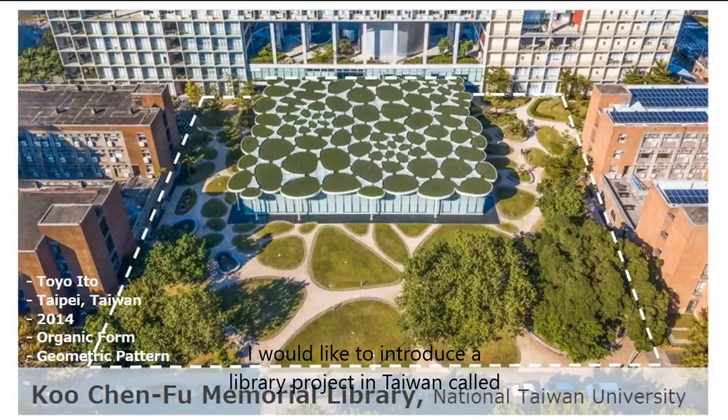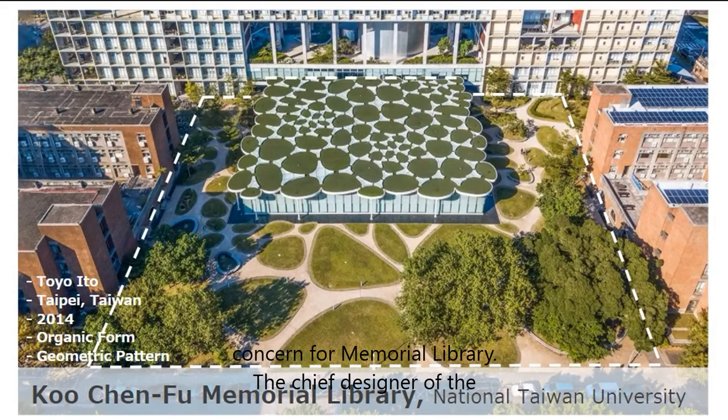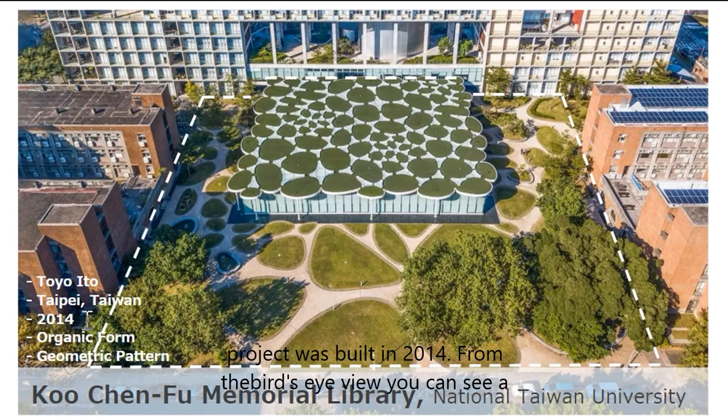I'd like to introduce a library project in Taiwan called Kunzhenfu Memorial Library. The chief designer of the project is Toyo Ito, a well-known Japanese architect. The project was built in 2014.